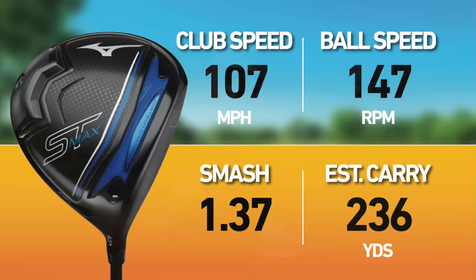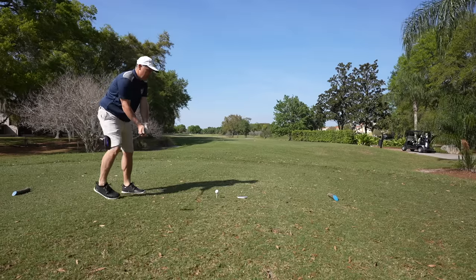Ball speed was 147, smash was 1.37, the estimated carry 236. Let me hit one more. All right — that was a really good one.